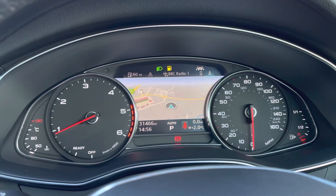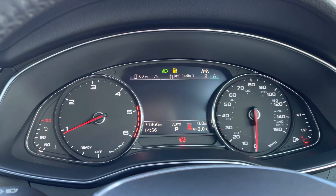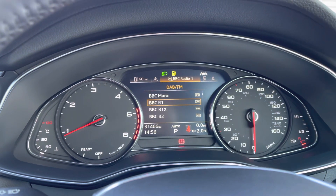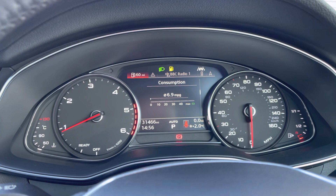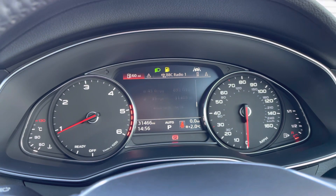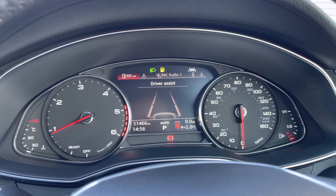Here is a look at the speedometer display. You can see that the vehicle has completed 31,466 miles. We also have the ability to access the navigation, telephone connectivity, radio, and the driver assistance systems on this screen.